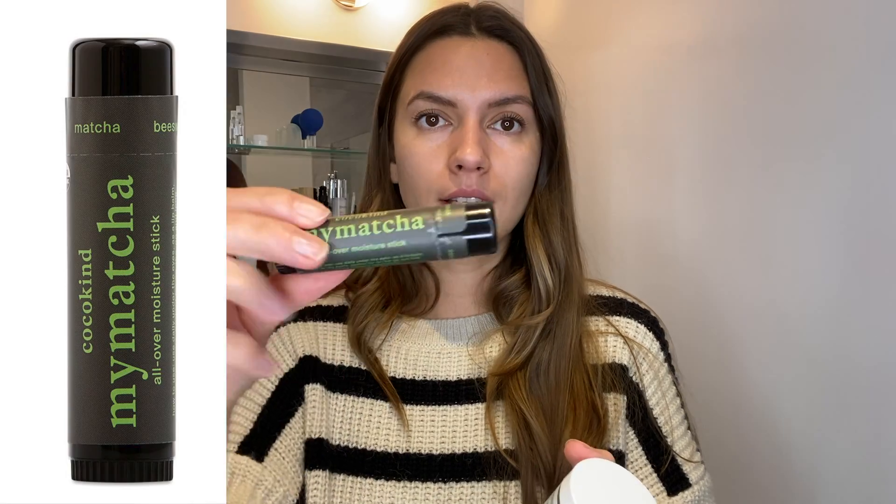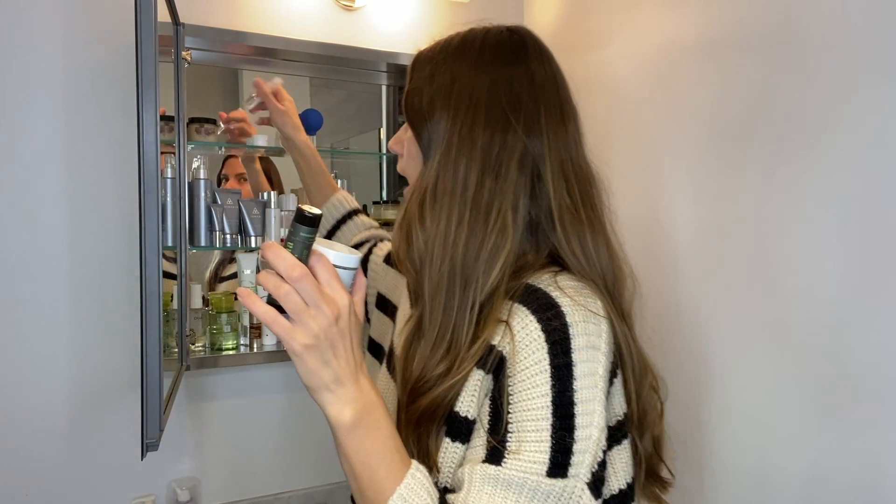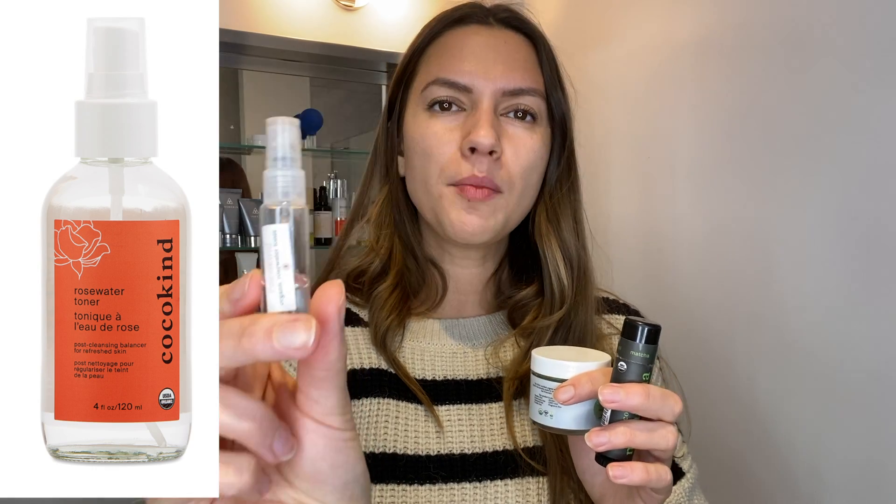I think everybody's familiar with Cocokind — they're very well known on social media. I have a few products I like from this brand. First is a mask that you mix with water; I use it every time I have breakouts because it dries out the skin a little, and the next day your skin is just absolutely clean. There's also the My Matcha Stick — I use it throughout the year, especially when I travel and on planes. I apply it on my lips and under the eyes. It's a natural brand with natural ingredients and smells amazing. I also have their Rose Water, which I mostly use in summer to refresh my face.